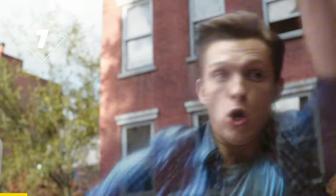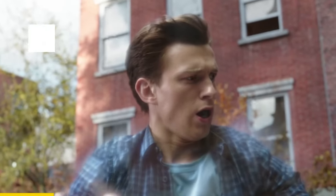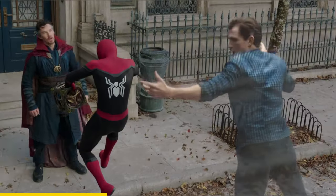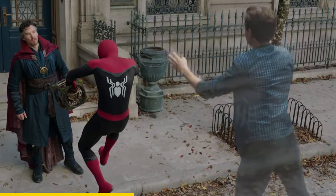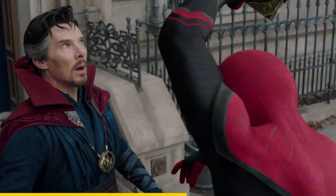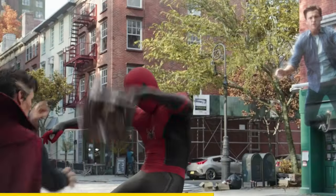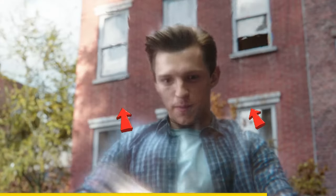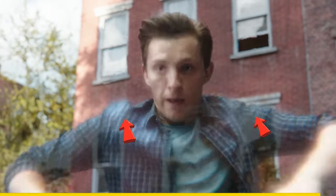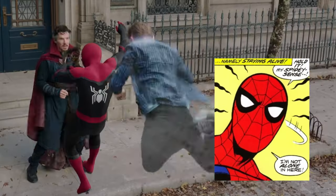In Spider-Man No Way Home, when Doctor Strange separates Peter's astral form from his body, Peter's spidey sense is still active and able to move independently. Strange says: 'You should not be able to do that.' If you look closely, you can actually see the spidey sense of Peter showing up in his astral form. This is also how it appears in the comics.